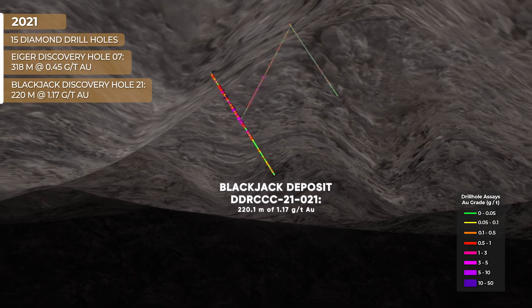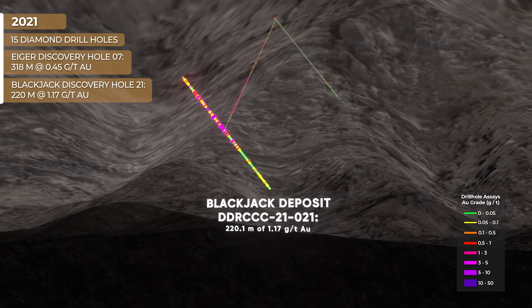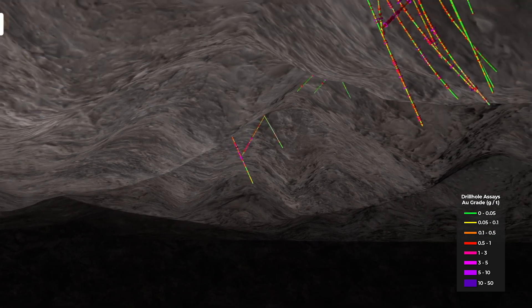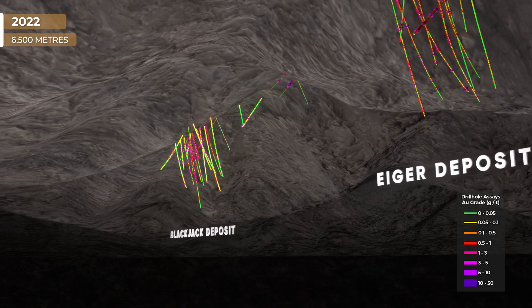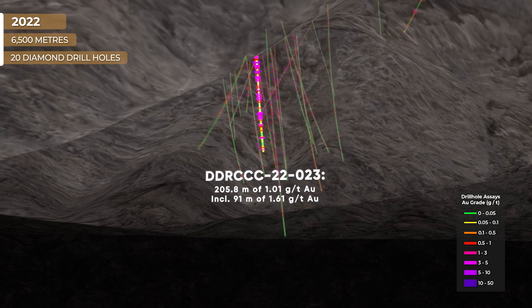Hole 21 intersected 220 meters of 1.17 grams per ton gold from the surface, including several higher grade intervals. With a higher grade intrusion-related discovery hole now established, Sitka launched a 2022 drill campaign of 6,500 meters in 20 holes, intersecting seven-plus 100 gram-meter intercepts in the Blackjack deposit.